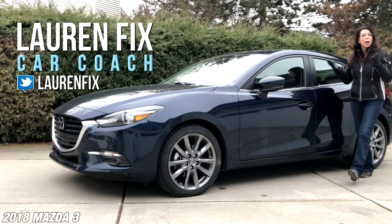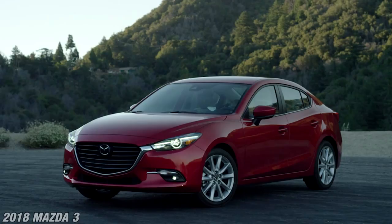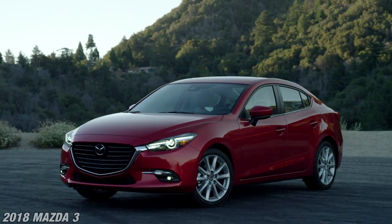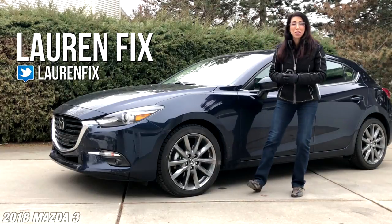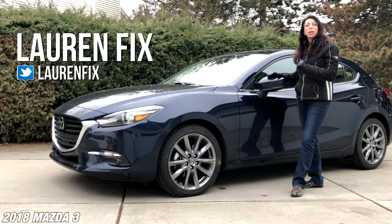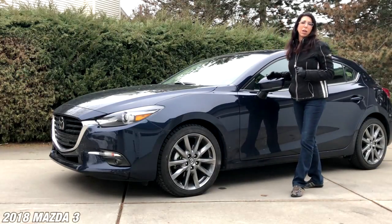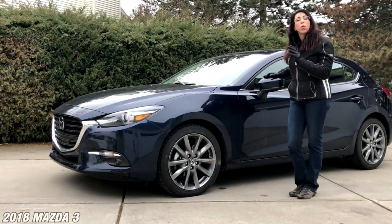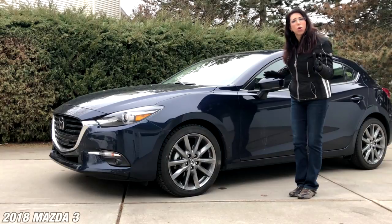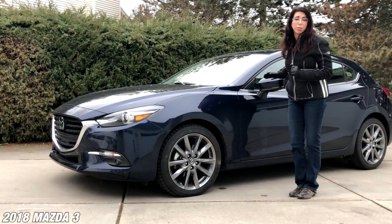Welcome to Car Coach Reports. I'm Lauren Fix, and today we are driving the 2018 Mazda 3 Five-Door Grand Touring. Lots of numbers and letters mixed in there, but I really love this vehicle because it's not the same as other vehicles. Mazda has always been a brand that I think has been overlooked, and I've said that before in my other Mazda reviews.